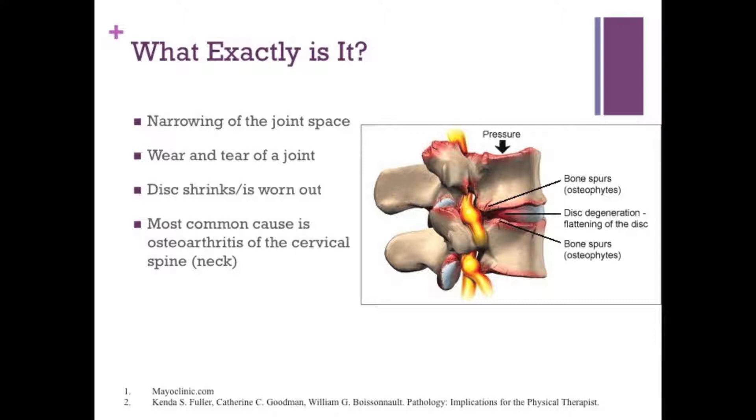So what exactly is cervical stenosis? Typically, it is the narrowing of a joint space. In your spine, in between each vertebrae, there's an opening where the spinal cord sends out nerves, and these nerves supply your shoulder, your arm, all the way down to your hands.